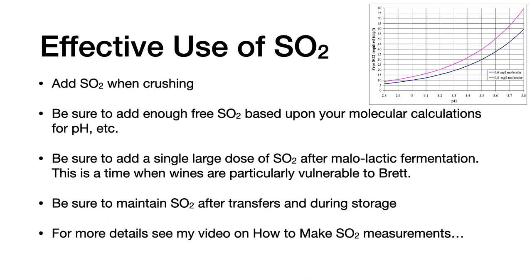For the effective use of SO2, add SO2 when crushing at the beginning. Be sure to add enough free SO2 based upon your molecular calculations for pH, as shown in the chart, where higher concentrations of free SO2 are required at higher pHs to produce the necessary molecular levels of SO2 needed to control microbes. Add a single large dose of SO2 after any malolactic fermentation, as wines are particularly vulnerable to brett at this time. It is recommended to do one single large dose rather than multiple smaller ones. Maintain SO2 after transfers and during storage. For more details, see my video on how to make SO2 measurements.